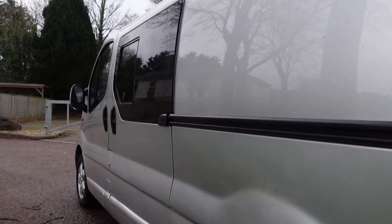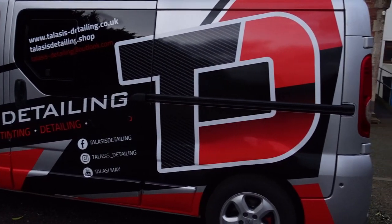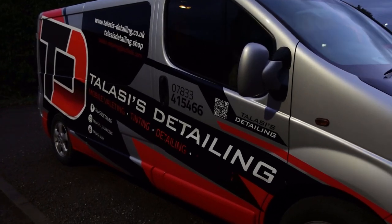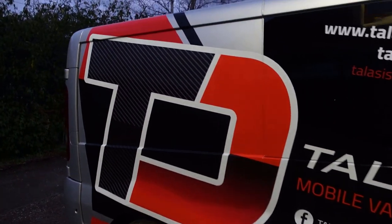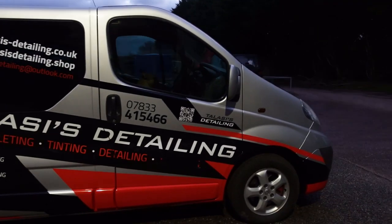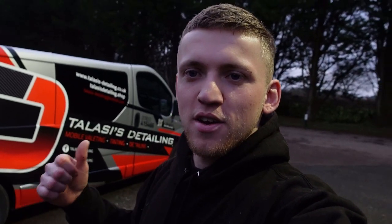Hello everyone, welcome back to another video and welcome back to my new van wrap. So as you can see, after all that teasing, all that guessing, all that 'what's going on with the van' - is the van going up for sale? Everyone thought I was selling up, everyone thought I was going to become a builder. No one knew what was going on and that's the way I wanted it to be. The van looks sick. Let me know down in the comments below what you think of this van.